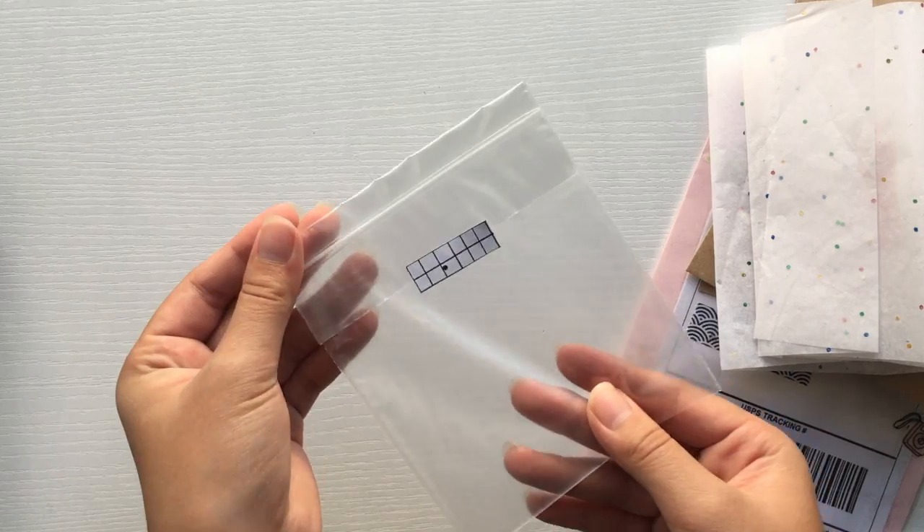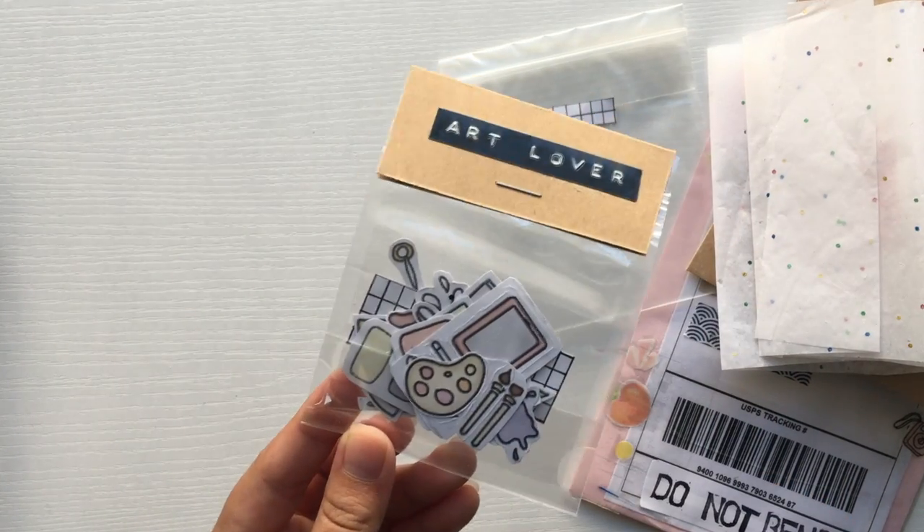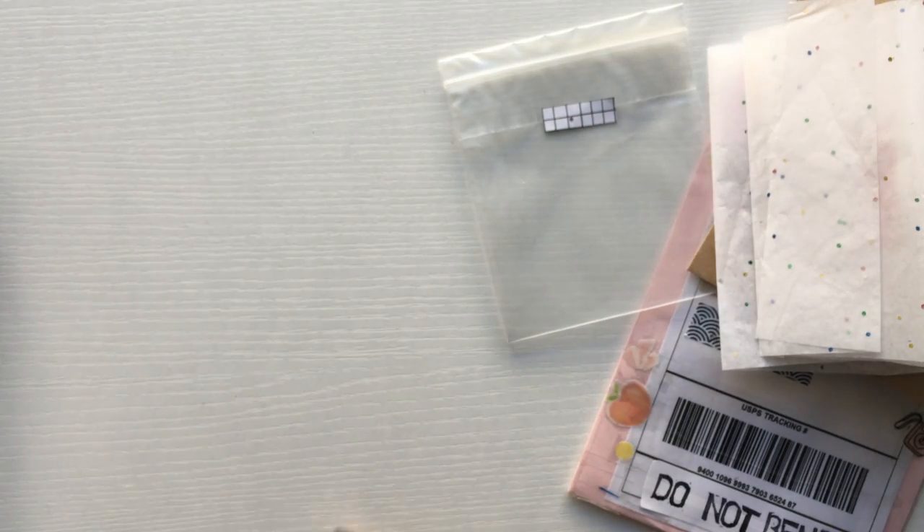So I won't be going in depth on all the stickers since you'll see them and you can check out her shop, but her packaging is super cute and she puts a lot of time and effort in them.